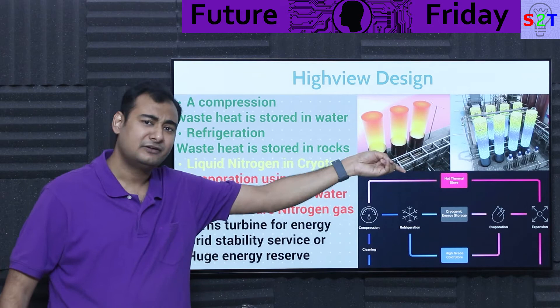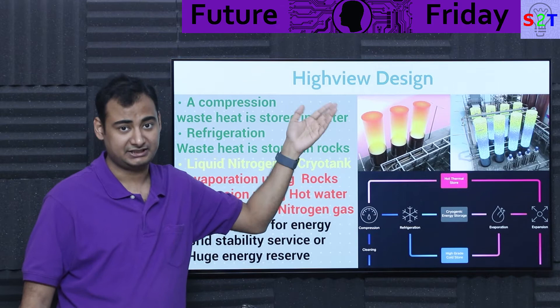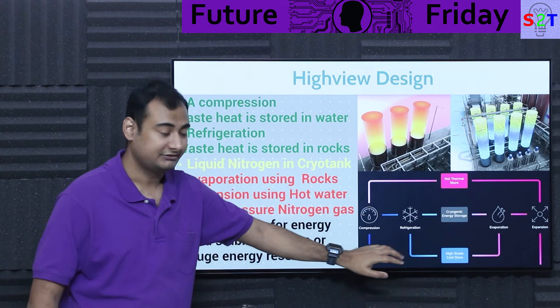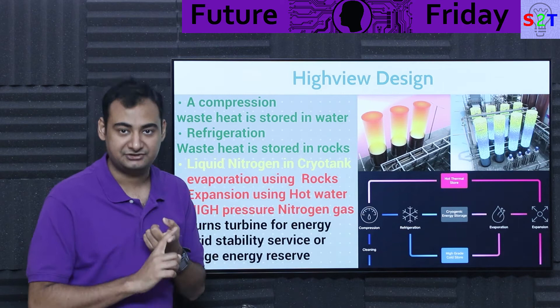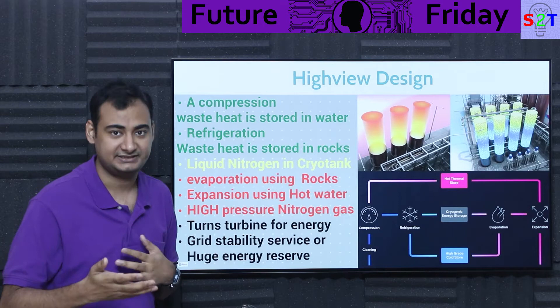At this point you have liquid nitrogen stored in a cryogenic energy tank. They market this as: if you want more capacity — more megawatt-hours — just add more cryotank. That's true and false. True, it can be done. But false: if you only do that, you will have an energy efficiency of only 25% — charge 100 megawatts, you can only sell back 25 megawatts.